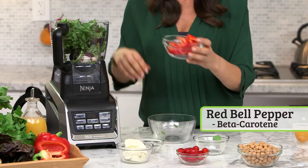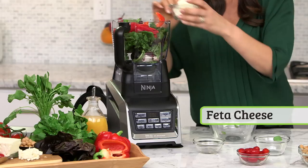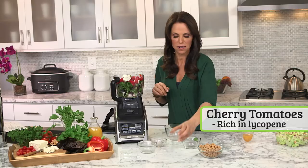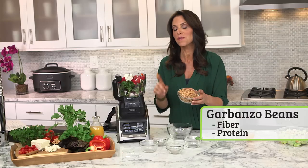Some red bell pepper for beta carotene, a little bit of feta which adds a delicious taste, cherry tomatoes rich in lycopene, and garbanzo beans, which are packed not only with fiber but with protein.